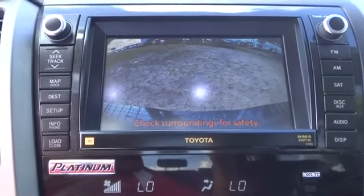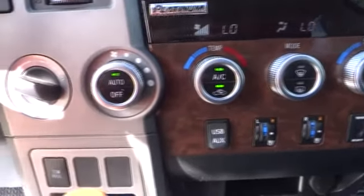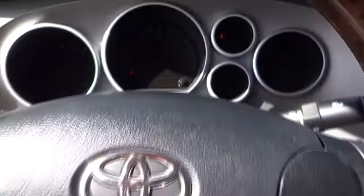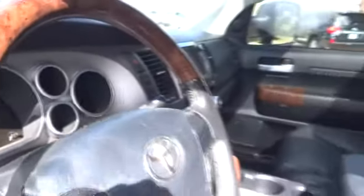Driver airbag, adjustable steering wheel, auto dimming rear view mirror PPO, keyless entry, cruise control, four-wheel disc brakes, aluminum wheels, four-wheel drive, AM FM stereo radio, premium sound system, rear defrost, and universal garage door opener.